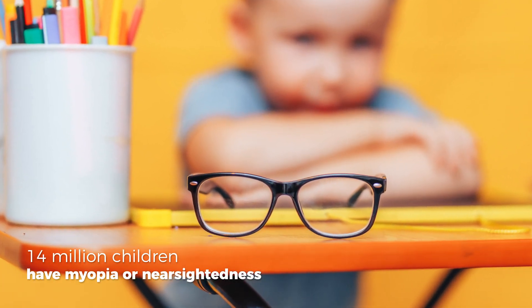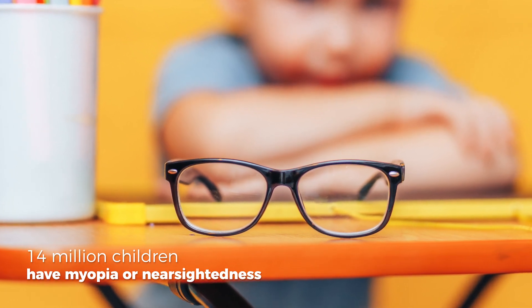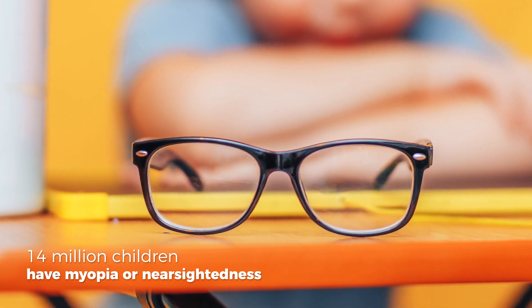Did you know that 14 million children have myopia or nearsightedness? It happens when the eyes grow too long and can't focus appropriately, causing blurred vision, especially distance vision.